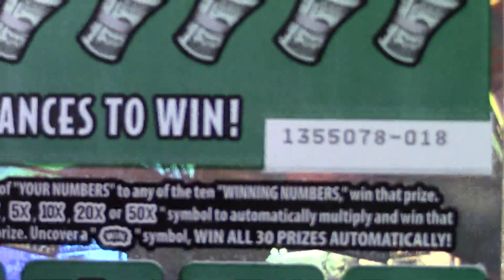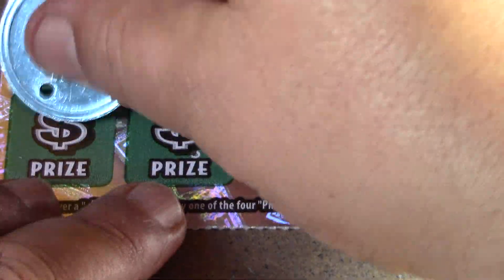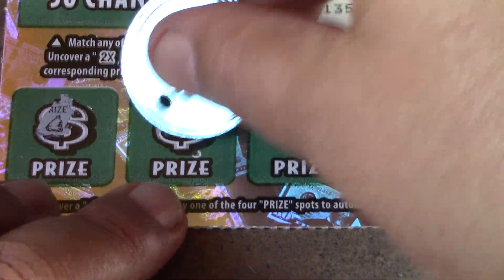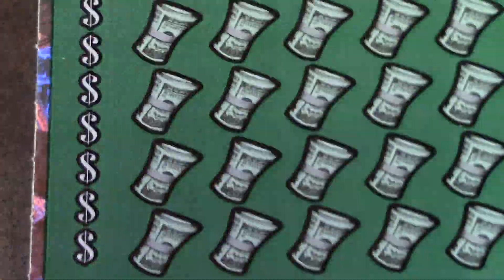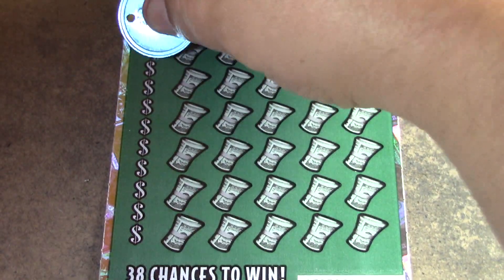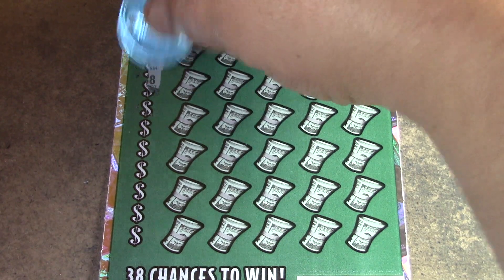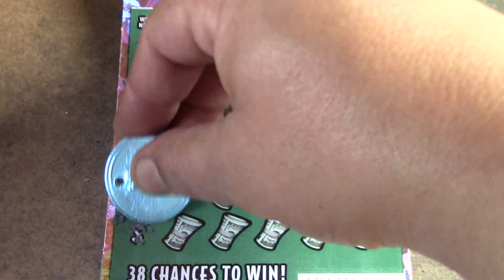Let's go on to ticket number 18, see if we can find anything down here. Magic carpet ride. Bell. Necklace. Key. And a chest. No luck there. Let's see if we can get a matching number, a multiplier, a windburst — to win.